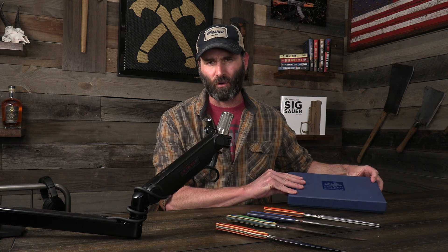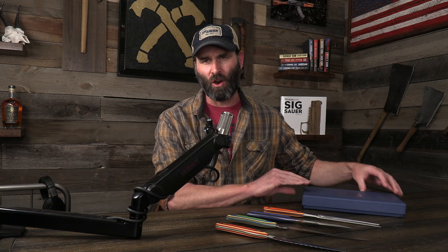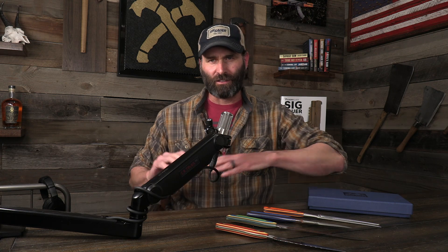Welcome to the gear highlight section of the Danger Close podcast. Today I want to talk about New West Knife Works. I think I found out about New West Knife Works when I was in Jackson, Wyoming a few years back, and just love their stuff. They do some amazing work out there.